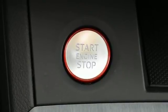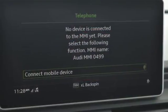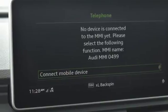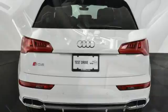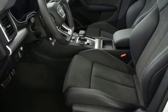Bluetooth wireless audio streaming, power heated mirrors, dual zone climate control, integrated navigation system, front heated bucket seats, auto dimming mirrors, and front, rear, left and right side cameras.